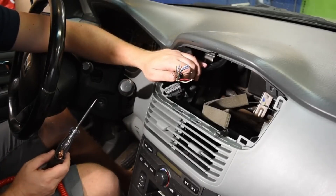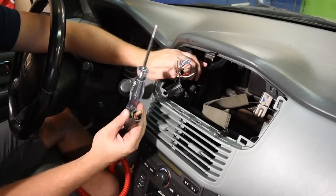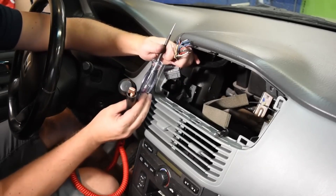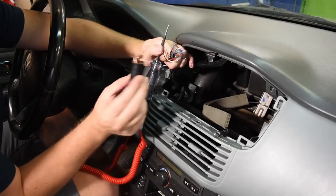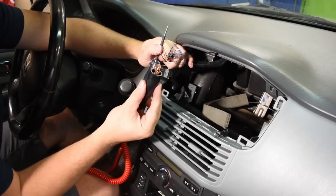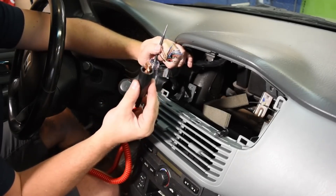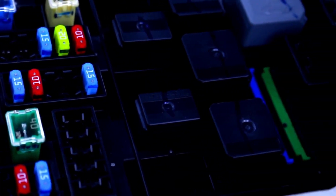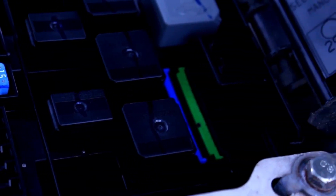Welcome back. Today we are looking at 5 most common electrical problems that can leave you stranded, or even make you late to that important occasion. But by knowing the signs that can hint at an issue before it happens, you can save time and money. Let's get into these 5 common electrical issues and how to solve them.